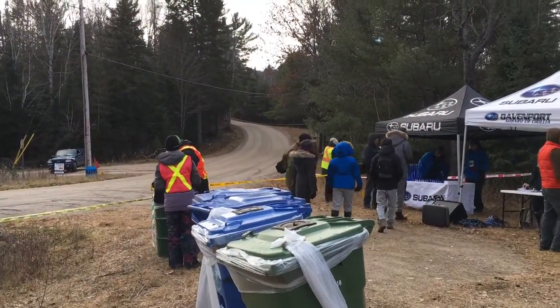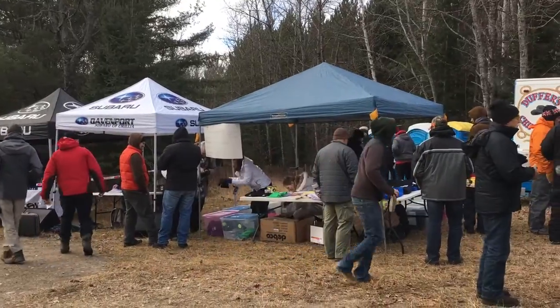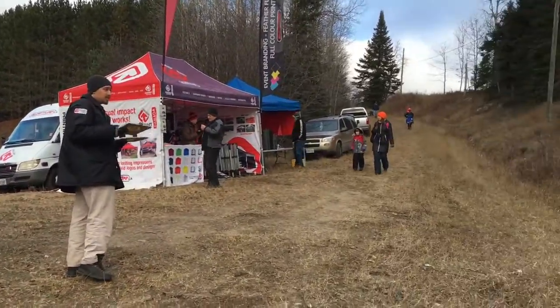Here we are setting up the spectator stage. We've got all sorts of Subaru giveaways, we've got the merchandise booth — there's hats, there's shirts, there's all sorts of stuff. We have food and a couple of our other sponsors here.